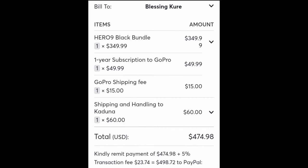Here's the cost breakdown for getting the items through ShopShip. The GoPro Hero 9 bundle cost $349.99. A one-year GoPro subscription was $49.99. I also paid for shipping from the GoPro office to the ShopShip office in New York, which was $15. Shipping and handling to Kaduna State was $60 — and even when I changed the location from Kaduna to Niger State, it didn't change and I didn't pay any extra. The total came to $474.98, and after their 5% transaction fee of $23.74, the grand total was $498.72. They offered payment via PayPal or direct wire transfer, which is a plus.